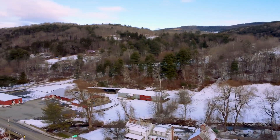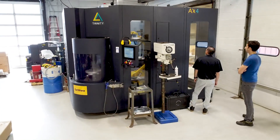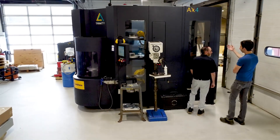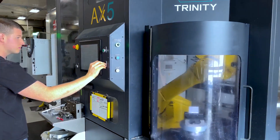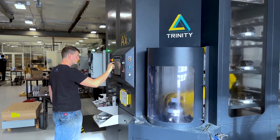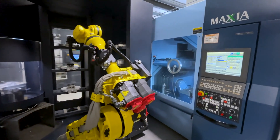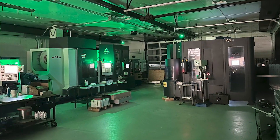In 2019, CAD Models was looking for another location. At the same time I was thinking about ways to improve production, ways to change things up. In 2020, I was able to take delivery of a Trinity Automations AX5 as well as a 5-axis CNC machine. The two being paired together allowed me to have lights-out manufacturing.